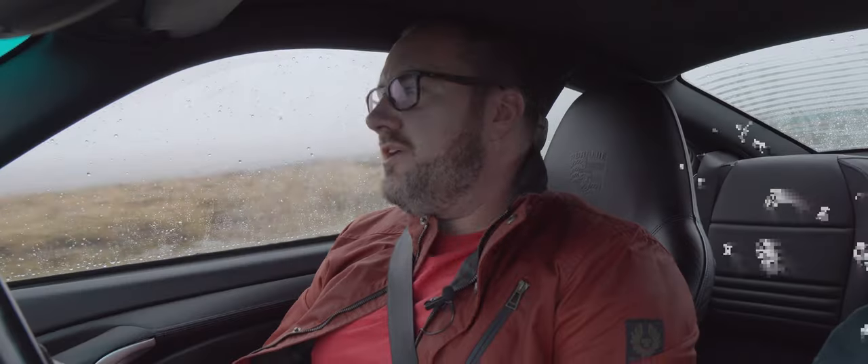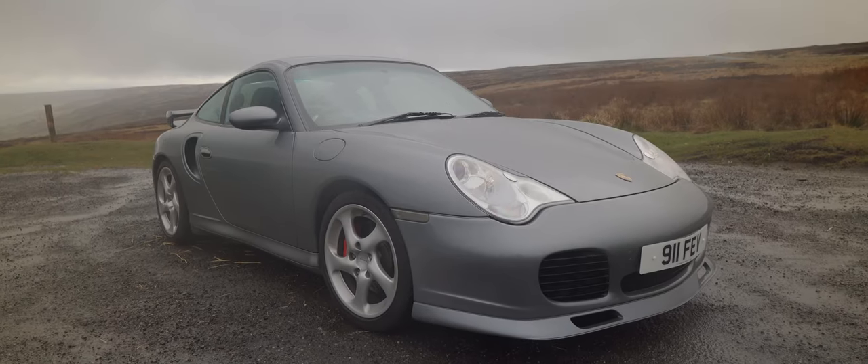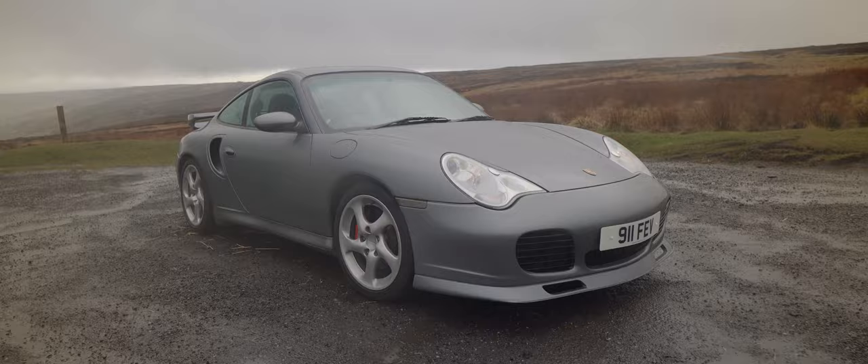So what's the story behind this car? I think you've just bought it, right? Yeah, I got this one just before Christmas. It's my fifth 911 over the past probably 20 years. I started off with a 3.2 Carrera, then I went for a 996 Carrera 4, then I went away from Porsche for a bit, then I got a 997, and then I got the 996 Turbo — but not this one, the previous one.